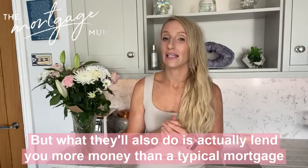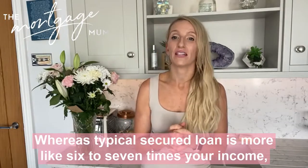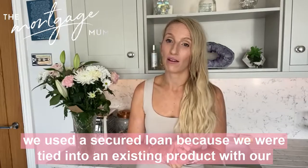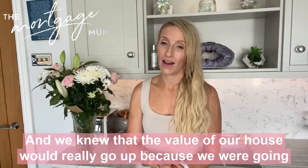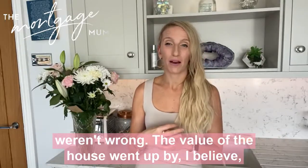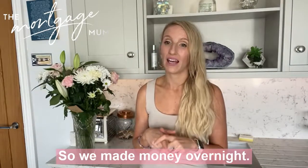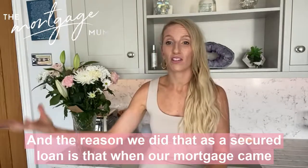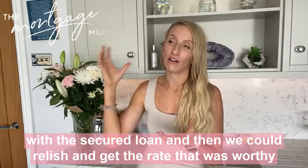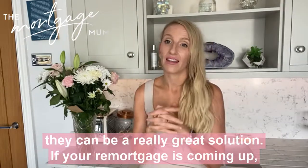What secured loan lenders will also do is lend you more money than a typical mortgage lender. A typical mortgage will lend you around four and a half to five times your income, whereas a typical secured loan is more like six to seven times your income, so they can be a great solution. For us, we used a secured loan because we were tied into our existing product. We knew the value of our house would really go up because we were going into the loft, adding a bedroom, and extending the kitchen — and we weren't wrong. The value of the house went up by £200,000, and the extension cost us just shy of £100,000, so we made money overnight. When our remortgage came around, the extension was done, paid for with the secured loan, and then we could remortgage and get the rate worthy of the new value of the home. As long as you get the right advice and know why you're using it, a secured loan can be a really great solution.